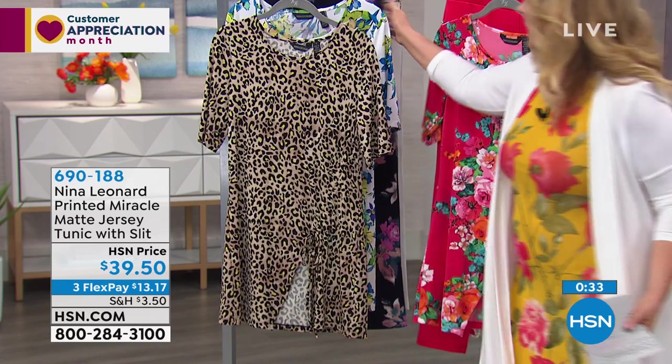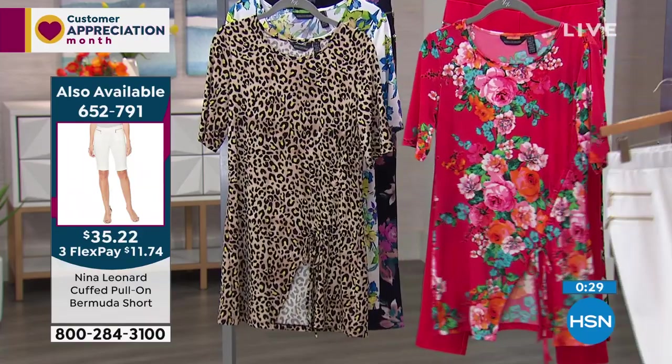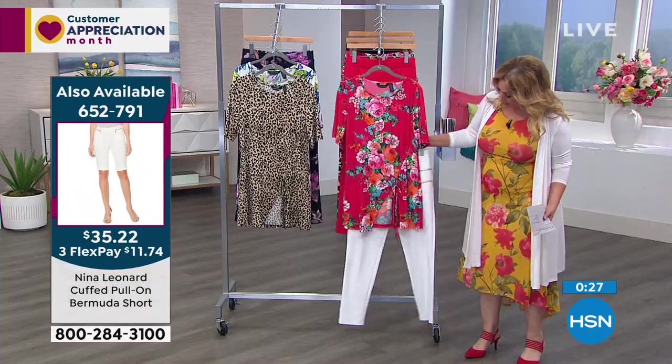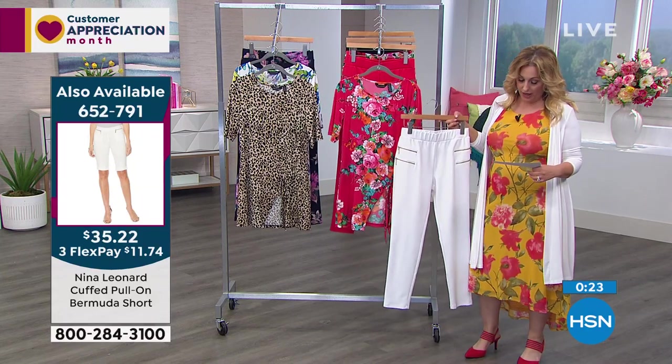I've got a skinny pant coming up — look how great the black looks with every single one of the different prints! With every single print it looks terrific. The ivory, the navy, all of it — these are great.